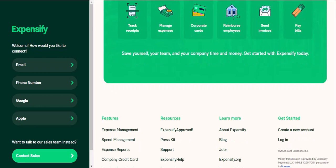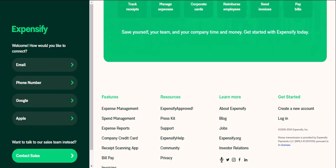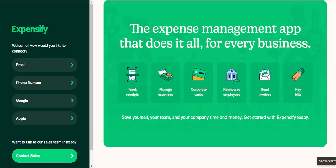If you're already using Expensify for work, you might have a company policy account. This account is separate from a personal account, and you wouldn't want to mix your business expenses with your personal budgeting. The good news is, you can easily check your settings to see if you have an individual policy you can use for personal finances.